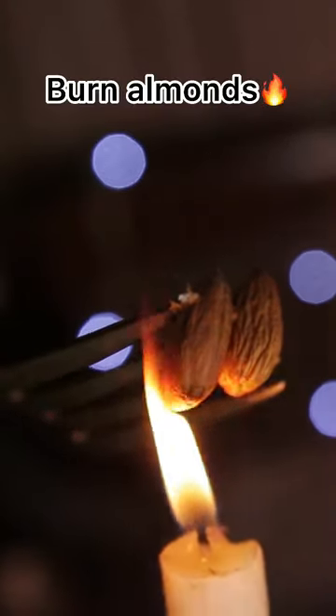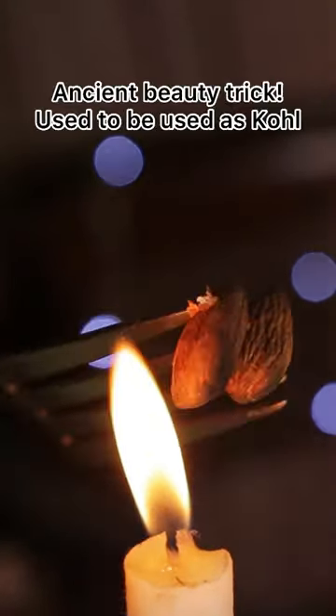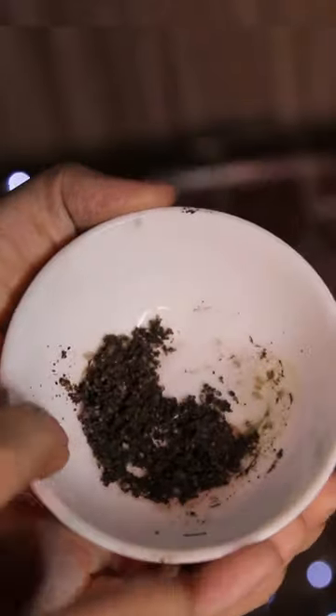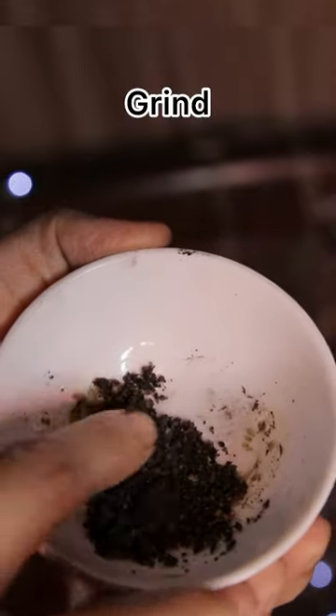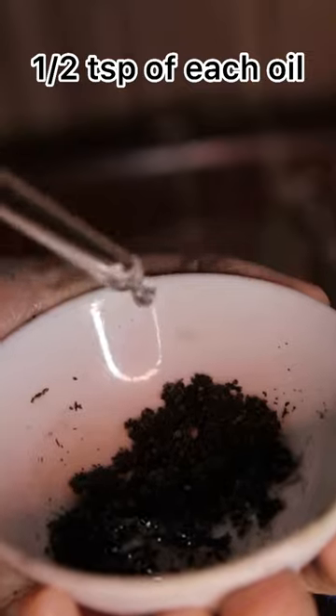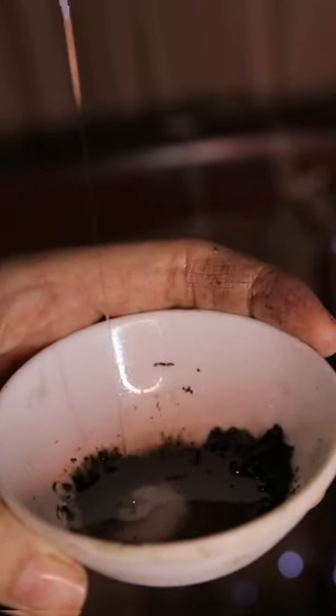We're going to be burning those almonds until they're totally black — this was an ancient trick used back in the day as eyeliner and kohl pencil. I crush the almonds and then add equal parts of each oil, which is half a teaspoon for me. You can make this in big quantities and store it or gift it to people.